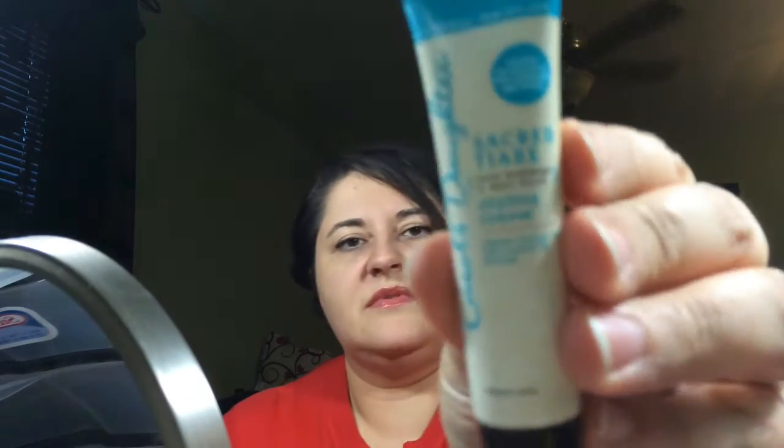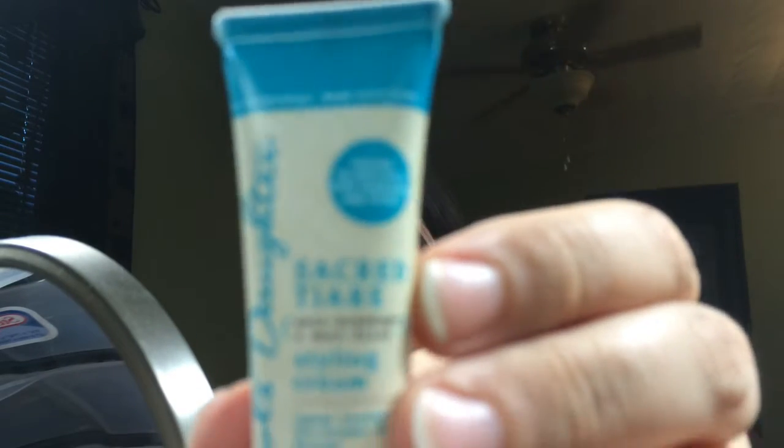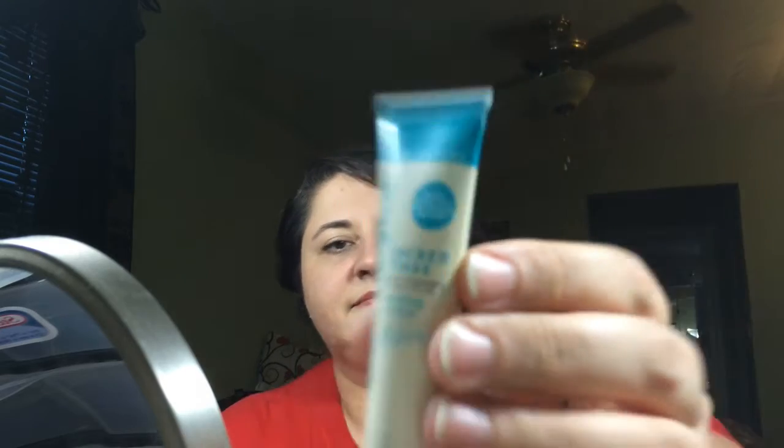Next, we got Carol's Daughter Sacred Tierra Anti-Breakage Anti-Frizz Styling Cream. I have no clue, but I could definitely use the anti-frizz. It's got a real light scent.